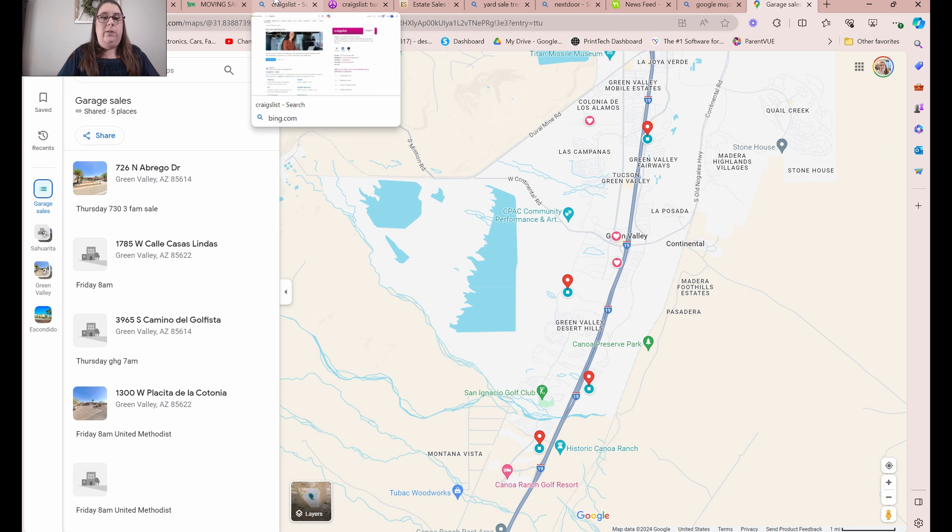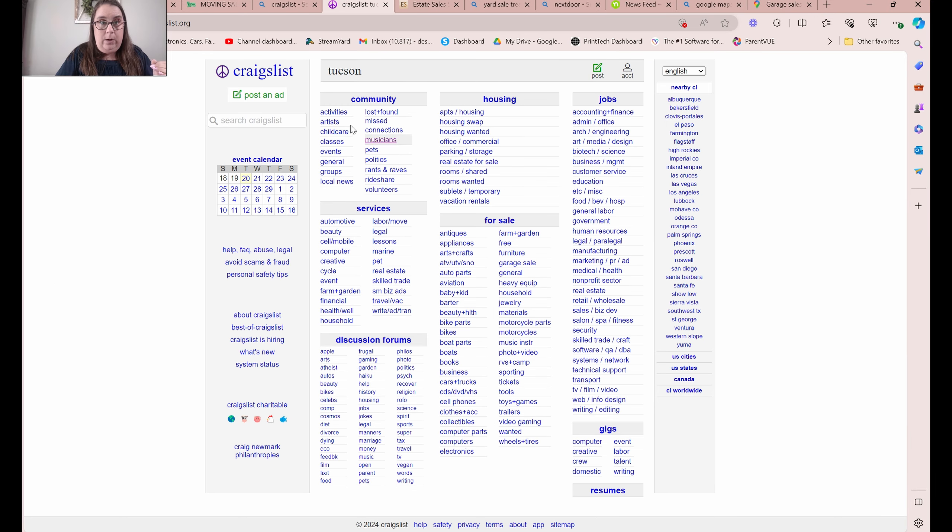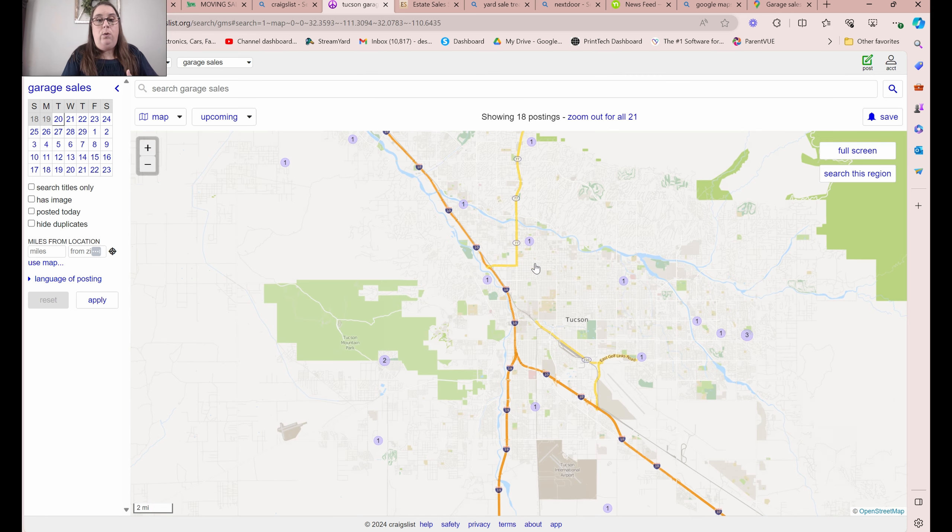When you start going to these sales, make sure if they have an email sign-up, get on their email list so they notify you of all their sales. I have another church-run estate sale to add to that list. So that first chunk is from the local newspaper. Then I check Craigslist. Inside Craigslist I'll go under Tucson, and then estate sales and garage sales. Normally I do this on my phone while I'm sitting in my daughter's dance class, and I can literally copy and paste all the addresses over to Google Maps.